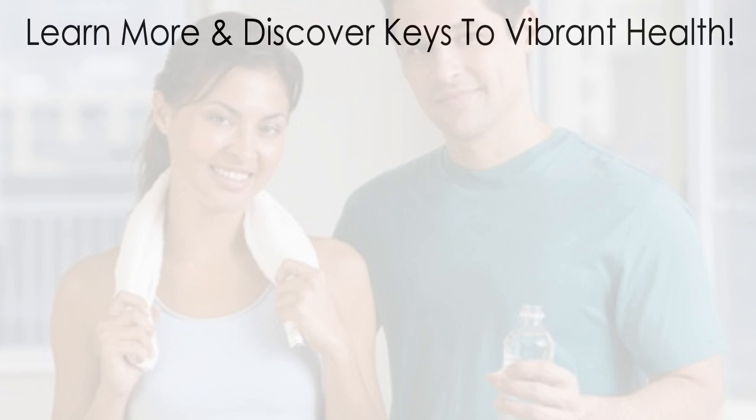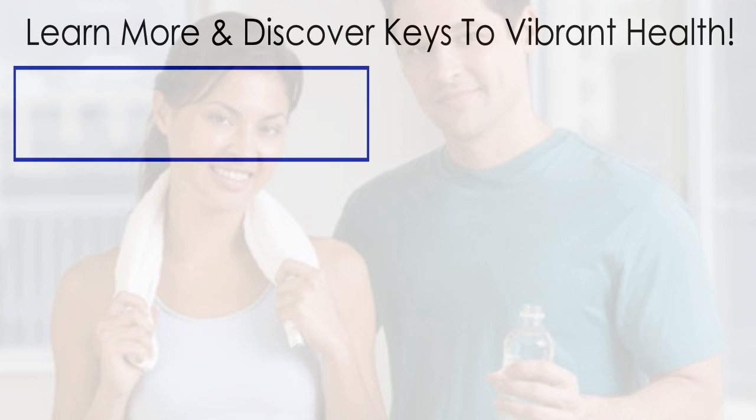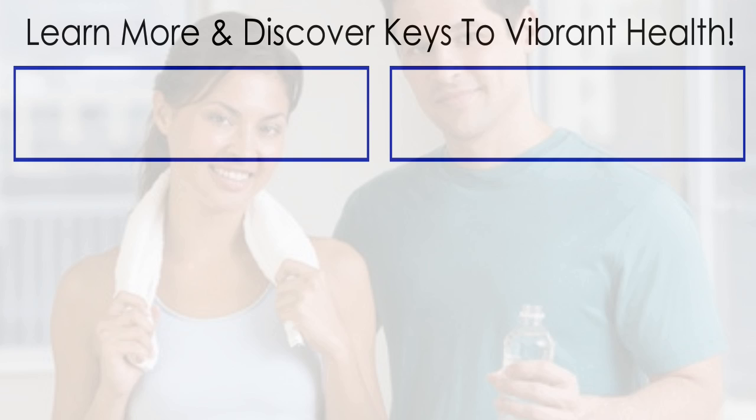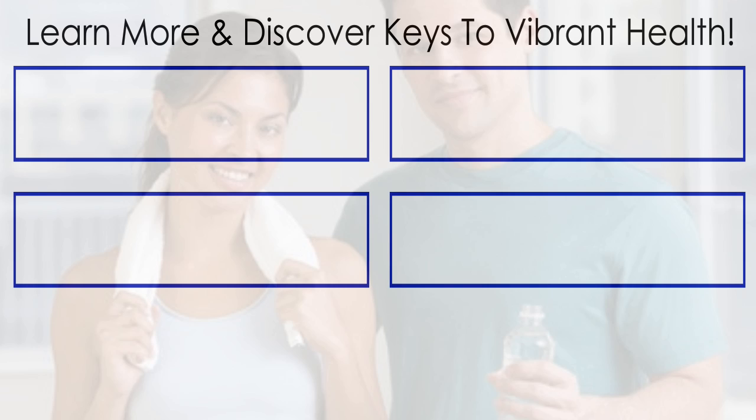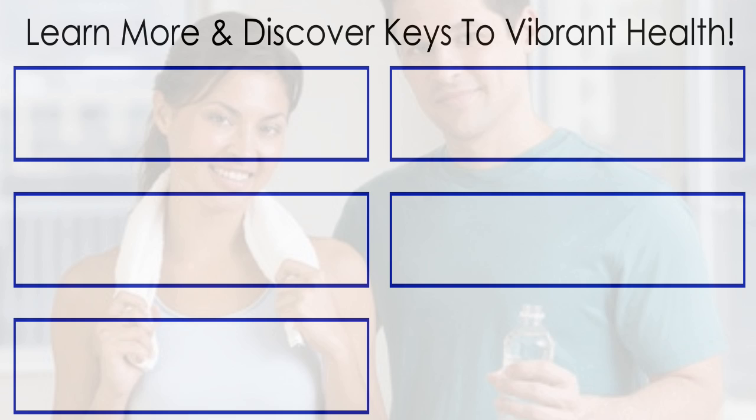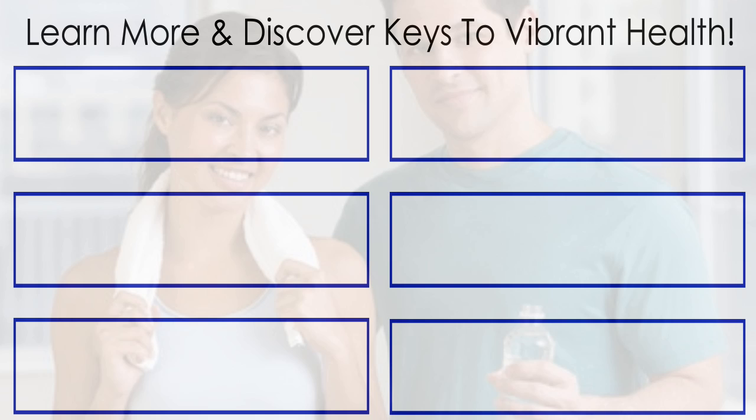Discover more keys to vibrant health. Click over here for the next related video, click here to learn why pH balance is the key to vibrant health, click here to learn more about PHION and related products, click down here to get your free acid alkaline food guide and recipe book, and click over here to get your free pH fitness guide. Thanks a lot for watching.